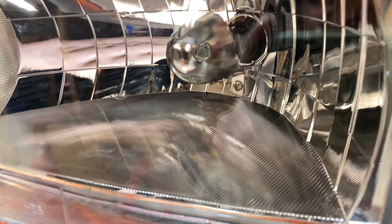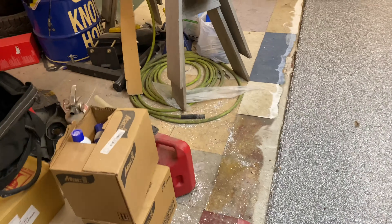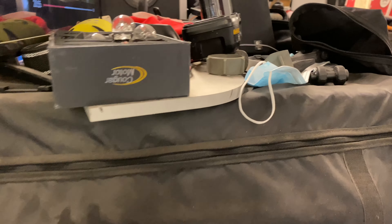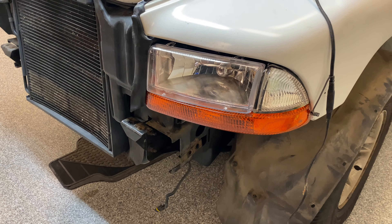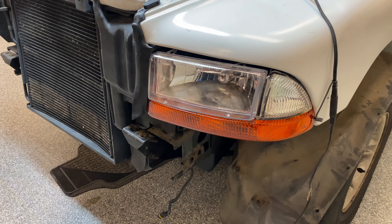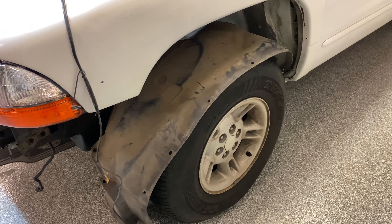The headlight bulbs are off Amazon. They are an LED product called Cougar Motor. I've used them in several vehicles — I love them a ton. They make things way better to see at night. I have a fender flare that I need to put on this side.